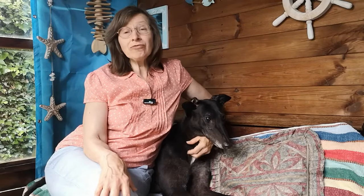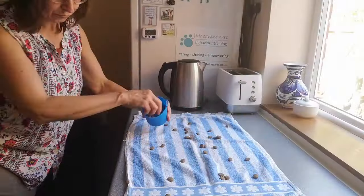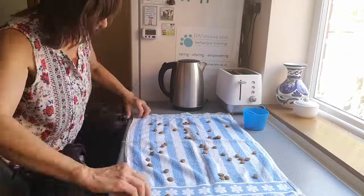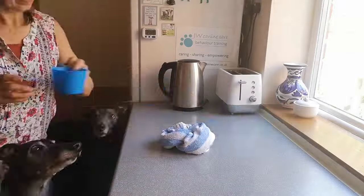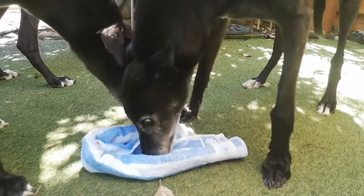And my last suggestion for your towel is as a treat dispenser. You can create some simple fun games by hiding treats in the towel. You might just wrinkle it up, you might tie a knot, or roll it into a sausage shape. The ideas are as unlimited as your creativity.